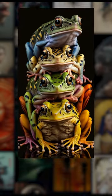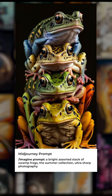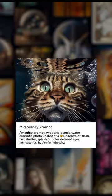Top 5 Best Mid-Journey Prompts. Number 5 is Stack of Swamp Frogs — here is the Mid-Journey prompt for the art. Number 4 is Underwater Shot of a Cat, and here is the Mid-Journey prompt for the art.